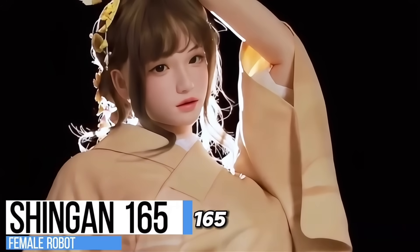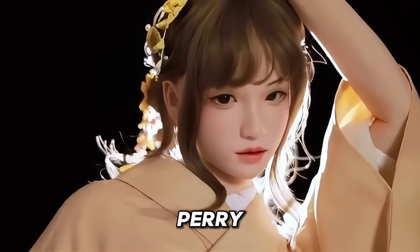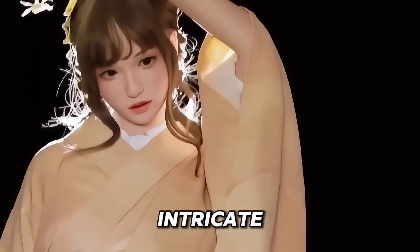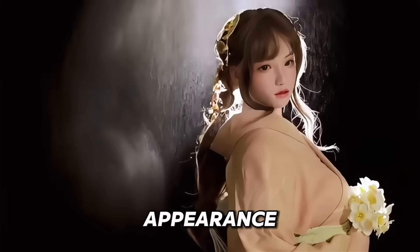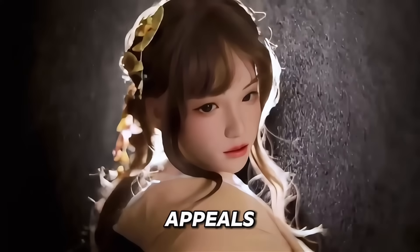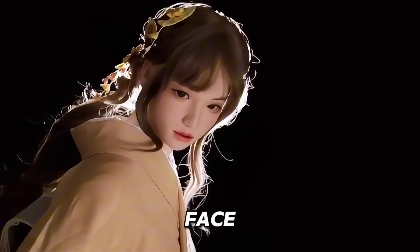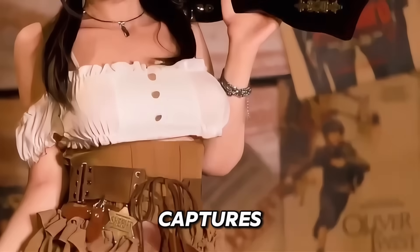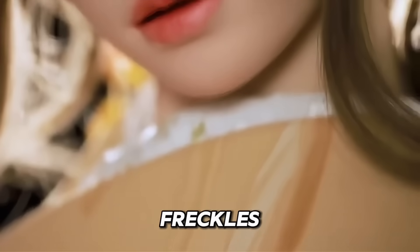Shingan 165 — the Shingan 165 from Starperry is a hyper-realistic silicone female robot that stands out with its soft skin and intricate textures, including natural-looking freckles. This model's lifelike appearance is enhanced by meticulously painted colour shades and contours, giving it a genuine feel that appeals to collectors who prioritise realism. Special attention is given to both the face and body, ensuring every detail is true to life. The unique painting technique captures subtle facial expressions, making the doll feel more alive, while the freckles add a natural touch.